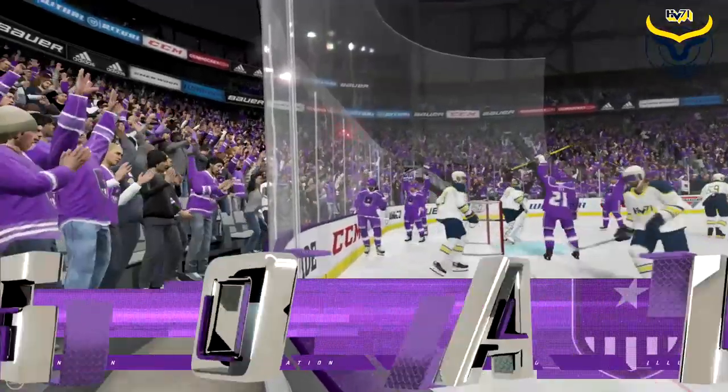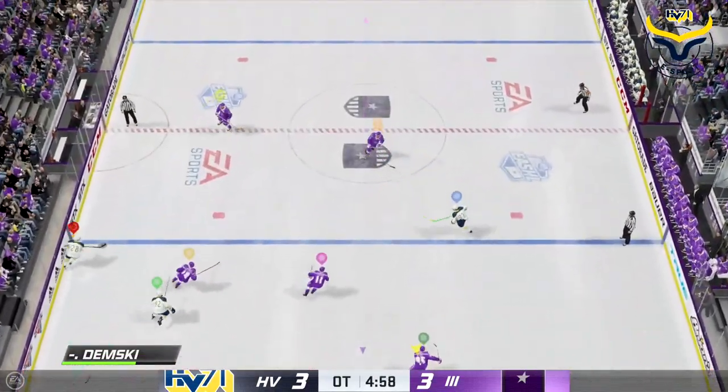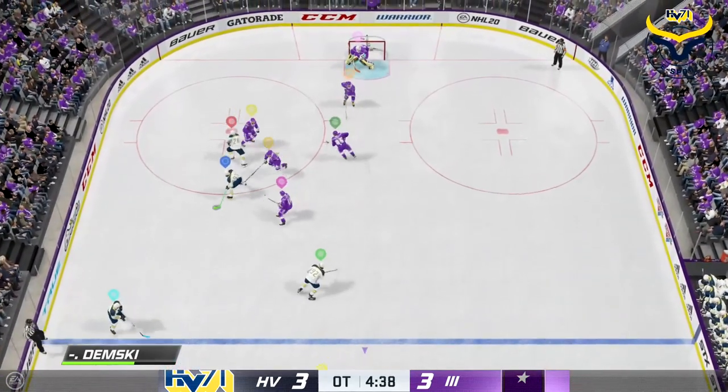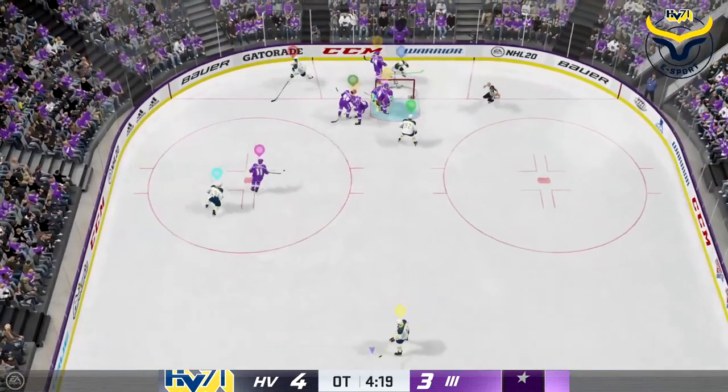Could we get OT here? Wow, we got a better chance. They can't cash in, and we go back to even strength. Moves the puck along the half wall. Nowhere. There it is! There it is! They score to win it in overtime!